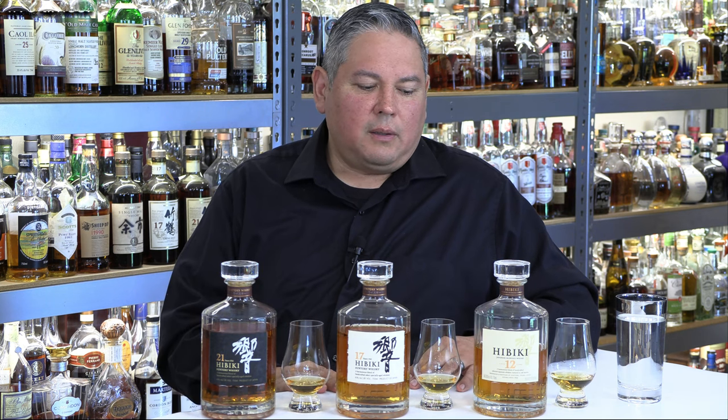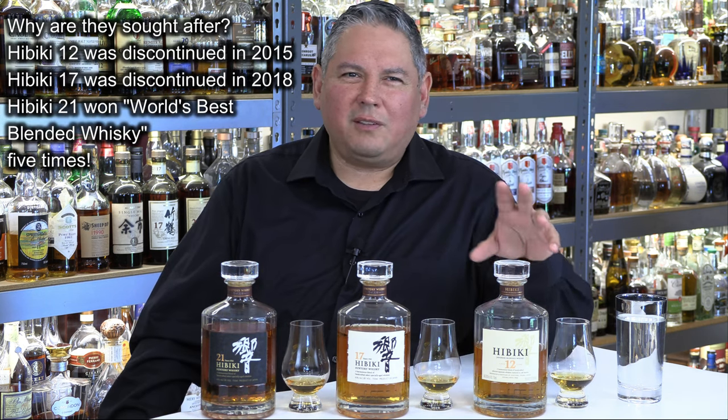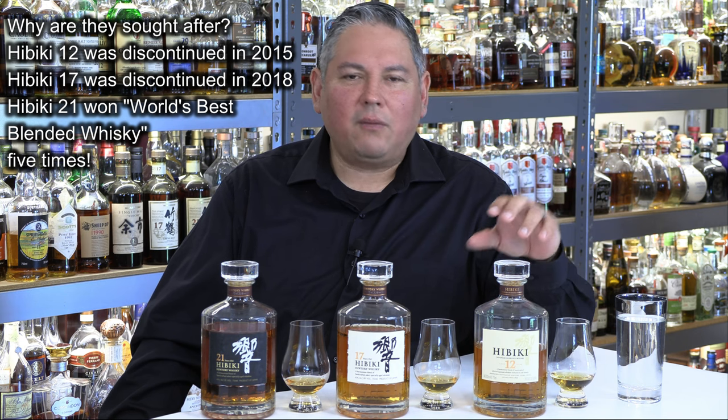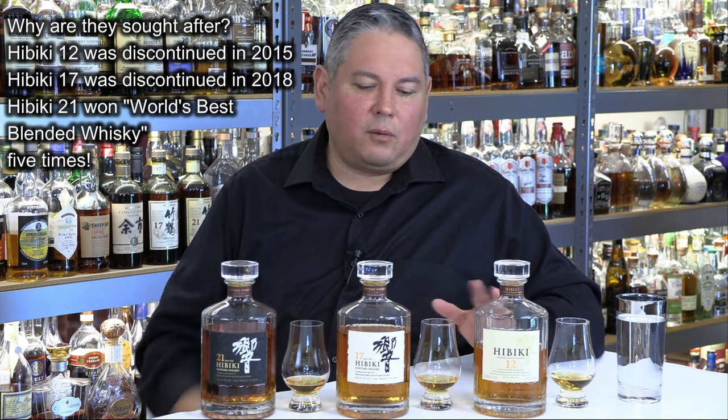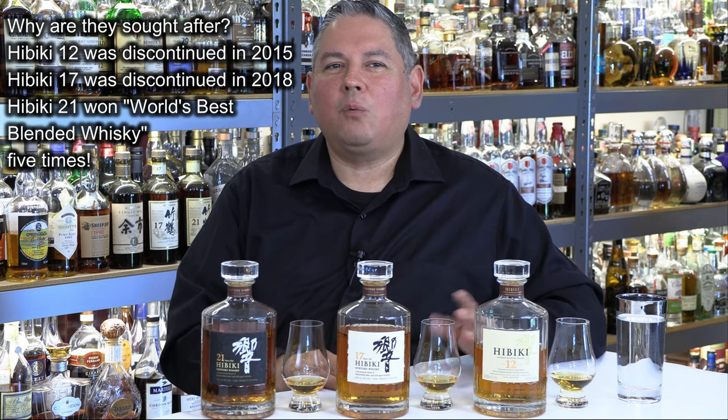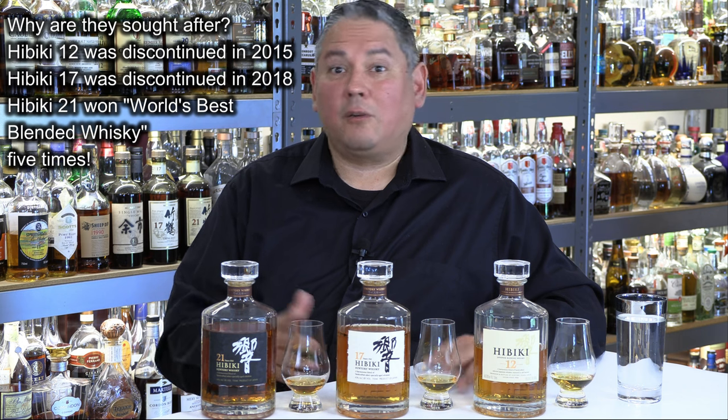We're going to take a look at the Hibiki 12. All three are 43 percenters — not really big ABVs, so 86 proof. The 12 was discontinued around 2015, and now we have the Hibiki Harmony and so on. I just want to give you my impressions so you can know if you see these in a bar — are they really worth paying a hundred dollars, $200 an ounce? We're going to find out.